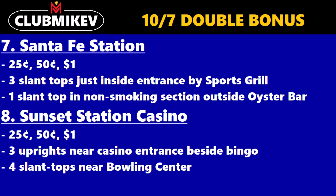And eighth, the final one in the Vegas Valley, is Sunset Station — $0.25, $0.50, $1. Three uprights near the casino entrance beside Bingo, and four slant tops near the bowling center.